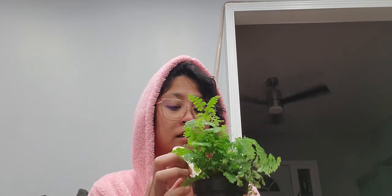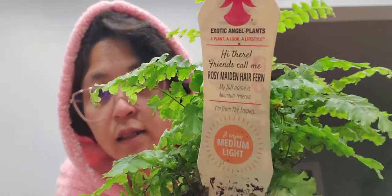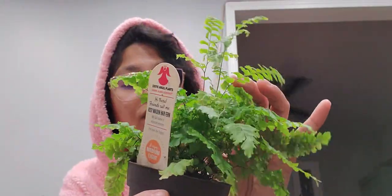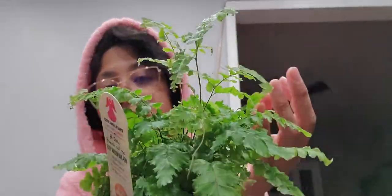We shall see, but anyway this next one is the rosy maidenhair fern. I cannot pronounce the full name so I'll just show you guys. Look, it is so gorgeous — so much different from my lemon button fern. They look so dainty, I just love them. What I've found about ferns is that they like to be moist, so keep them moist, you guys!